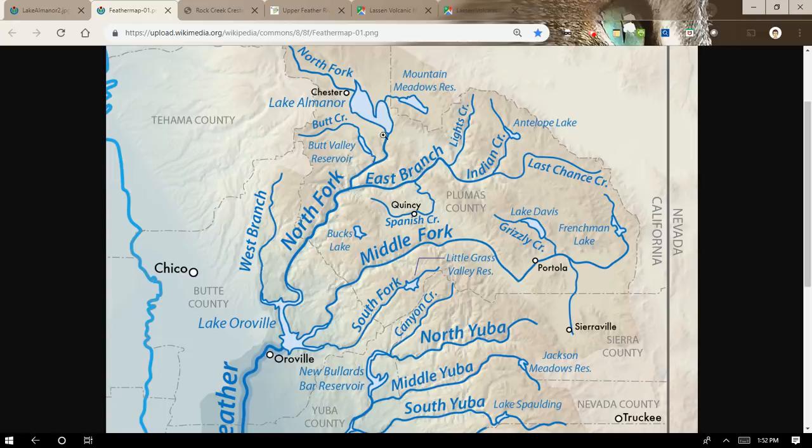When you go all the way up the North Fork to the Upper North Fork, that's where Lake Almanor is. This map does not show all of the reservoirs, but the South Fork has a reservoir called Little Grass Valley Reservoir, owned by South Feather Water and Power. There are also Sly Creek and Ponderosa Reservoirs up there, but these are small and don't contribute a lot to inflow at Lake Oroville. On the Middle Fork, there are two main lakes: Frenchman Lake and Lake Davis, both owned by the Department of Water Resources.